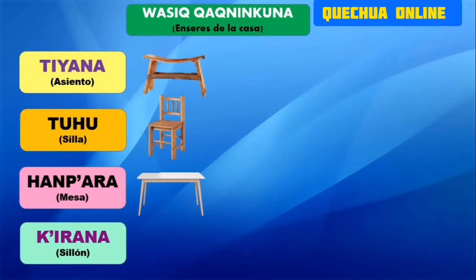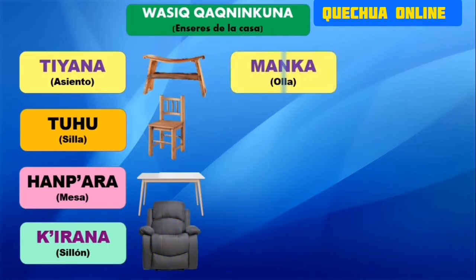Qijana. Qijana es el sillón que utilizamos en la casa. Tenemos más objetos que utilizamos, señores. Manka sería la olla. Manka, olla.